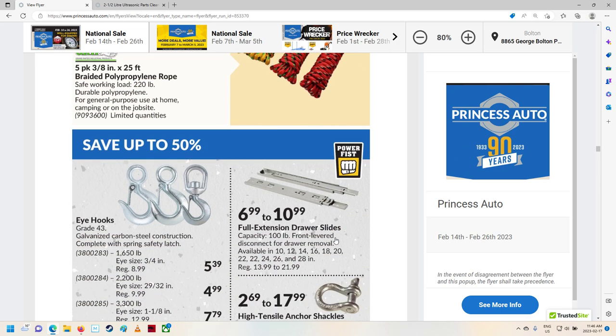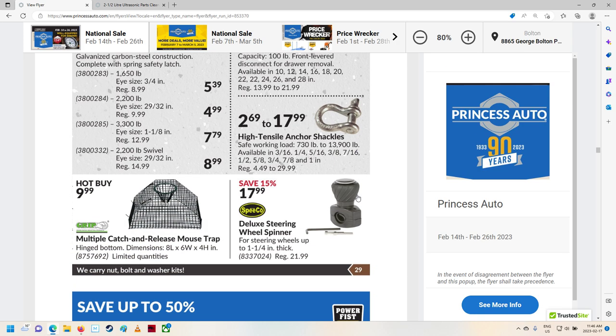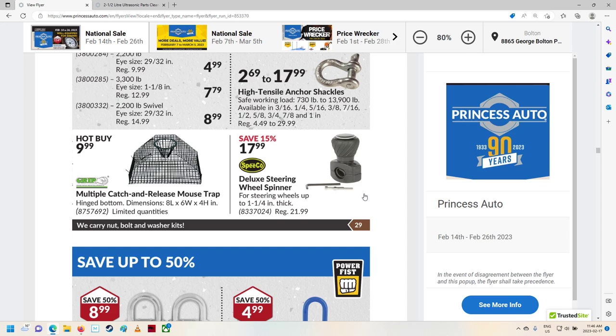Polypropylene rope and some hooks. Some shackles. Wheel spinner. Multiple catch-and-release mousetrap — why would you want to release them? That's kind of a neat setup though; you could almost make that yourself. Put some bait in there and they climb up and fall in and can't figure out how to get out. Why would you want to release them? Mice are the worst things on the planet. The only thing they're good for is feeding bats.